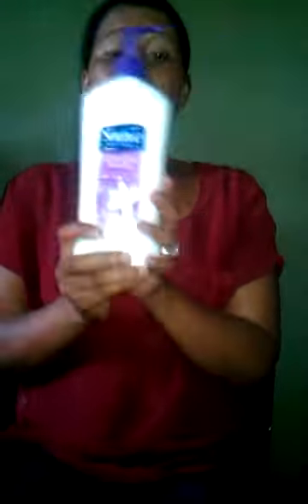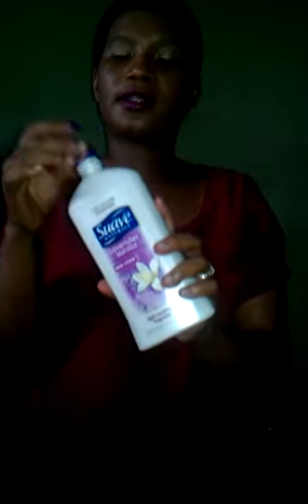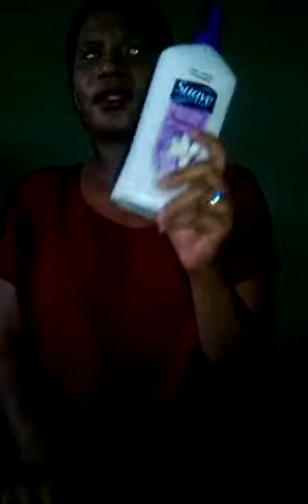Next I got the Suave lavender vanilla from Walgreens. I mentioned the same product but in cherry blossom in my July empties video — now I'm trying lavender vanilla. It smells like cocoa butter mixed with vanilla, really good, and the smell lasts all day. This was four dollars.